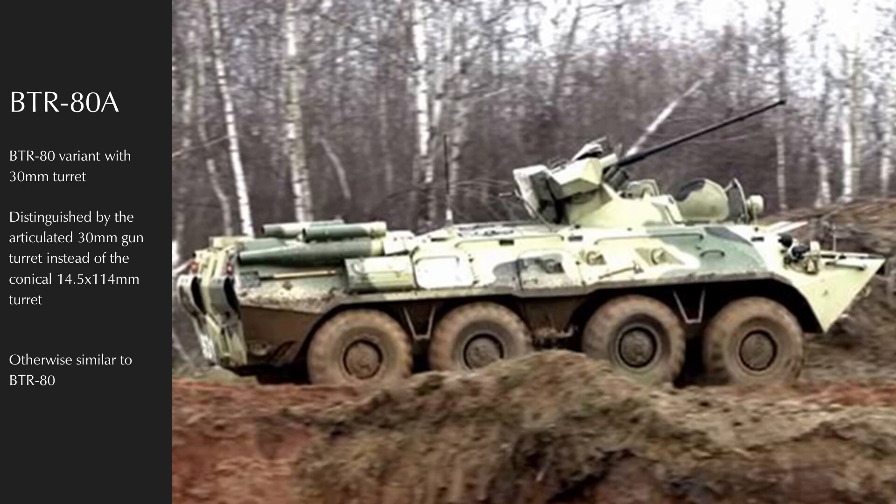In the late 1980s, the Soviets saw battlefield ranges increasing. With the proliferation of 25mm and 30mm cannons in NATO ground vehicles as well as increases in armor, they felt the 14.5x114mm KPVT was getting a little long in the tooth. The BTR-80A swaps the venerable KPVT-PKT turret for one armed with the new 30mm lightweight 2A-72 cannon and a coaxial PKT. The logistical simplification of eliminating the 14.5mm cartridge was also beneficial.